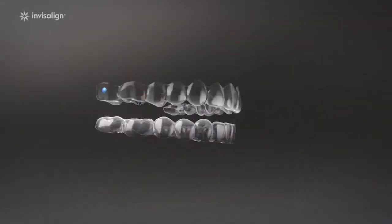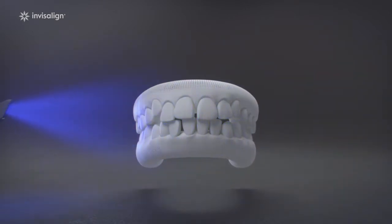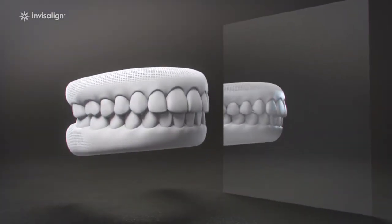This might just look like a little piece of plastic, but inside every Invisalign clear aligner there's a whole lot of technology. Your journey could start with a simple scan, giving you a glimpse of what your future smile could look like. Like what you see?